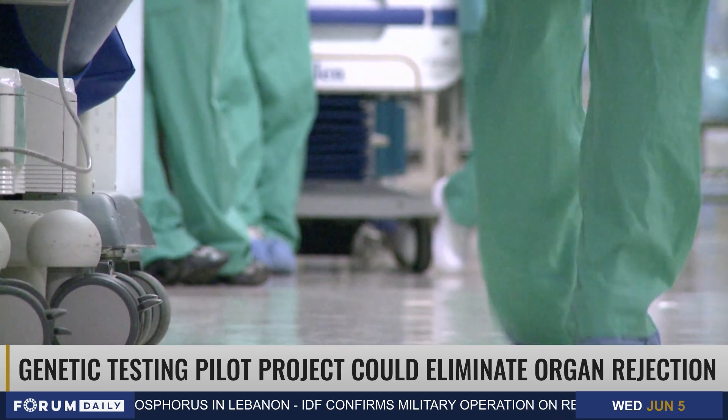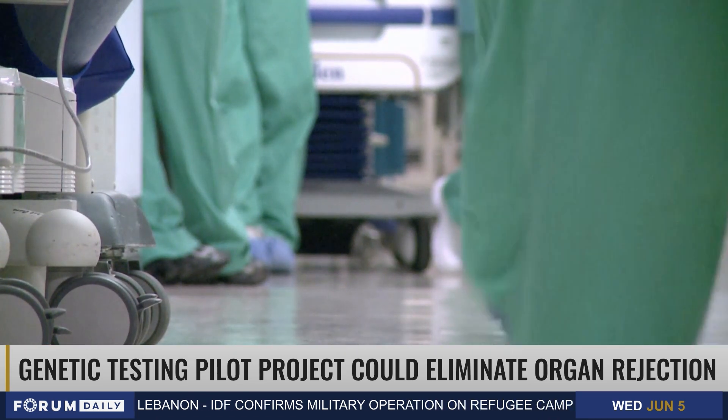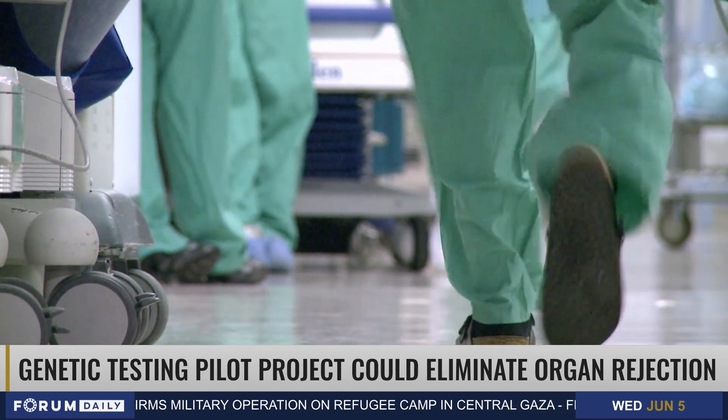Dr. Land says that one in three donated kidneys is lost over a decade, with rejections being the leading cause of half of those cases.